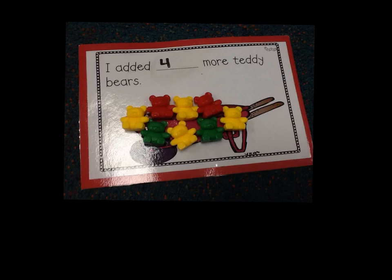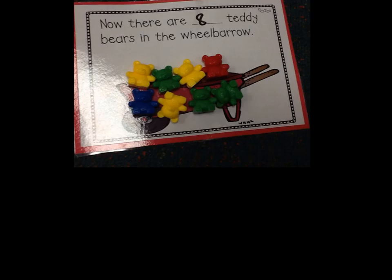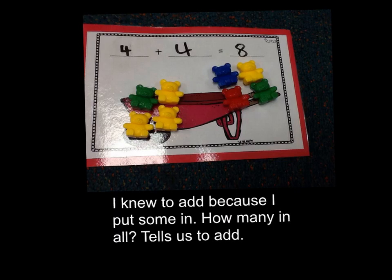There were 4 teddy bears in the wheelbarrow. I added 4 more teddy bears. Now there are 8 teddy bears in the wheelbarrow. 4 plus 4 equals 8.